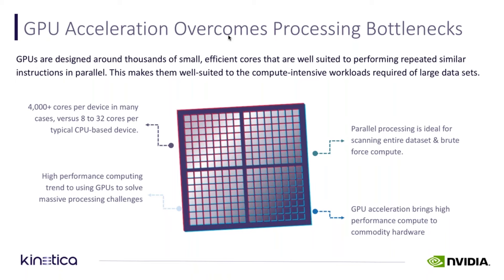If you look at the GPU architecture, it is different in the way that you build these chips. The chips themselves have thousands of cores of processing. For example, the latest Pascal chip that we are shipping has over 3,000 cores on a single chip, and that's compared to a CPU, which has roughly 8 to 32 cores per CPU.